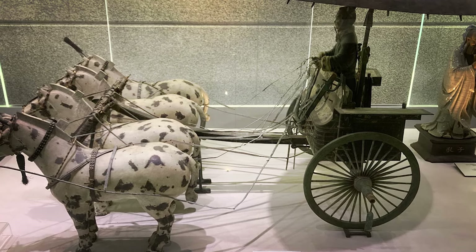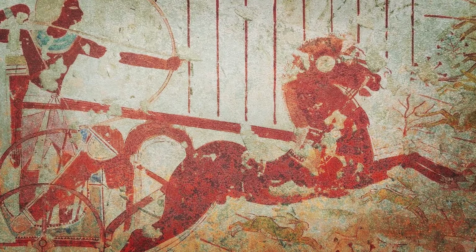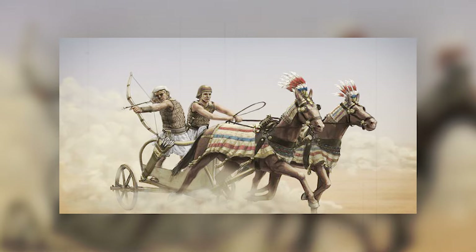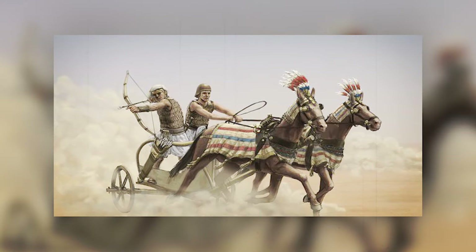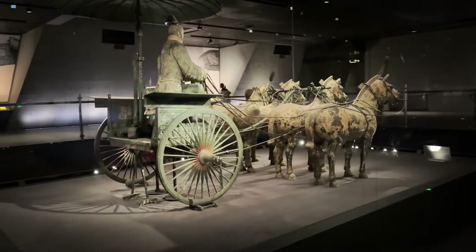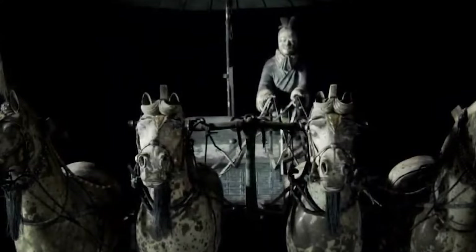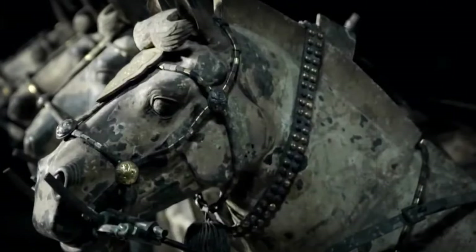Further insights came from expert reconstructions and archaeological evidence, revealing how these chariots were integral to ancient British society's mobility and connectivity. Detailed models and discussions with experts highlighted the craftsmanship involved in attaching yokes and assembling the intricate parts using rawhide and linchpins, demonstrating advanced metallurgical knowledge.